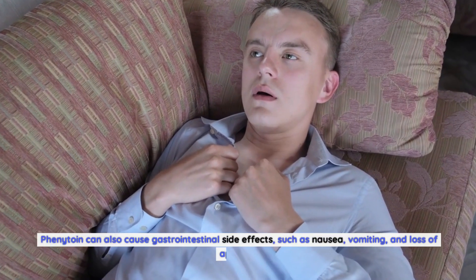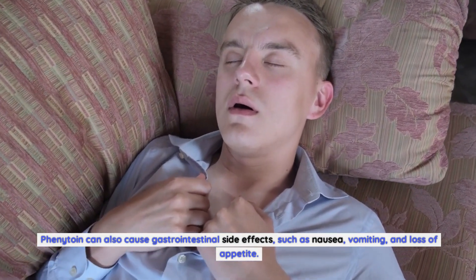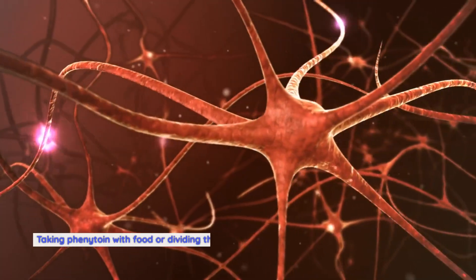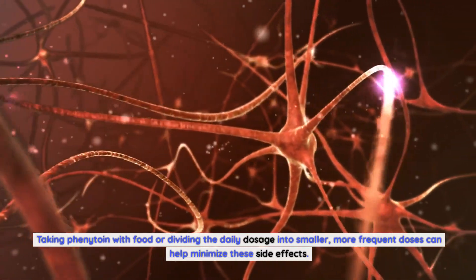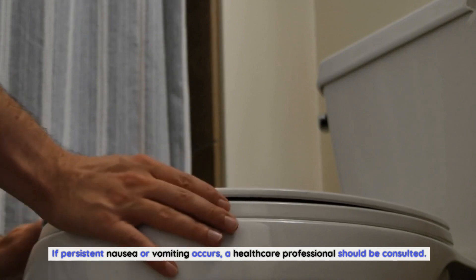Phenytoin can also cause gastrointestinal side effects, such as nausea, vomiting, and loss of appetite. These symptoms are usually mild and temporary. Taking phenytoin with food or dividing the daily dosage into smaller, more frequent doses can help minimize these side effects. If persistent nausea or vomiting occurs, a healthcare professional should be consulted.